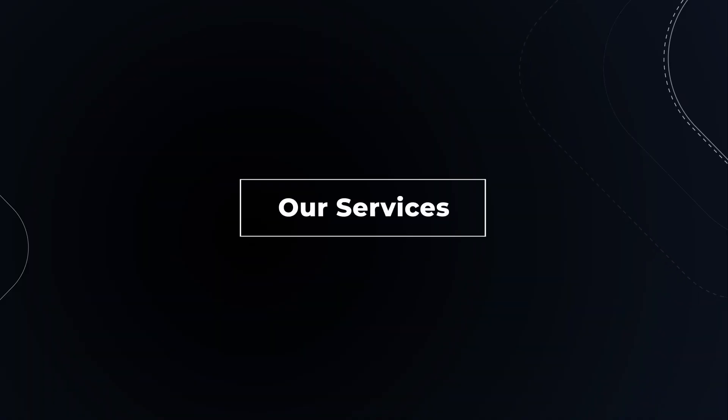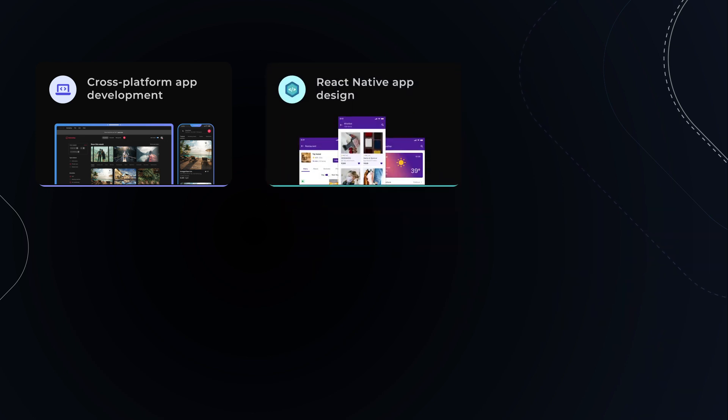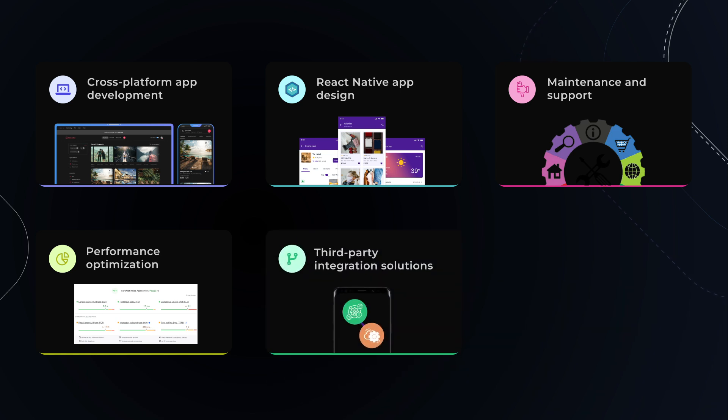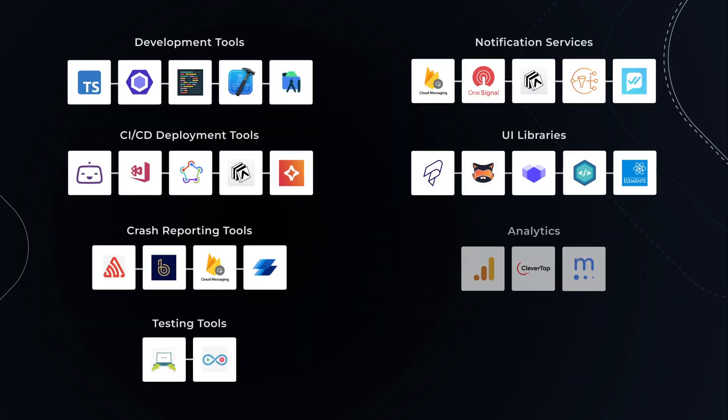Our services are diversified: cross-platform app development, React Native app design, maintenance and support, performance optimization, third-party integration solutions, and quality assurance. We use the latest tools and technologies for the same.